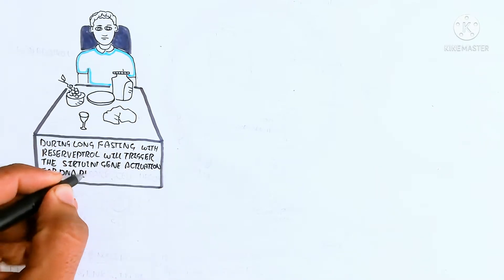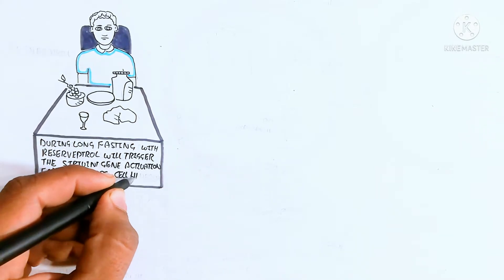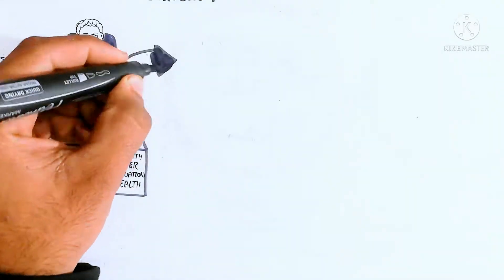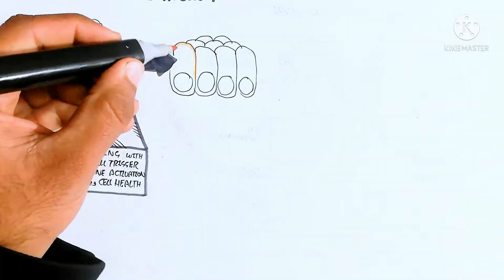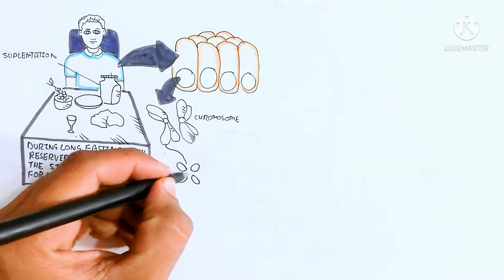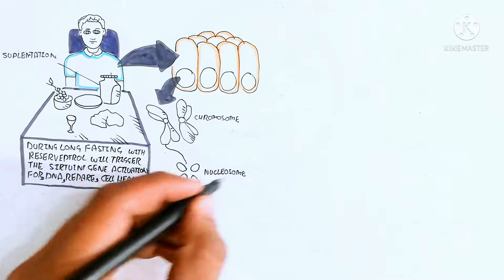Here I am drawing the bigger picture for understanding the somatic cell. The somatic cell contains a nucleus. All somatic cells contain a nucleus, and the nucleus contains a chromosome. The chromosome contains histone protein — 60% histone protein and 40% DNA.